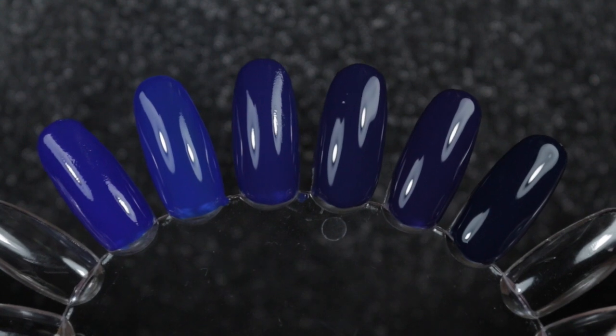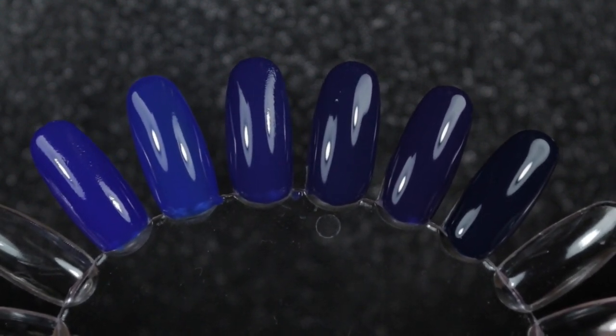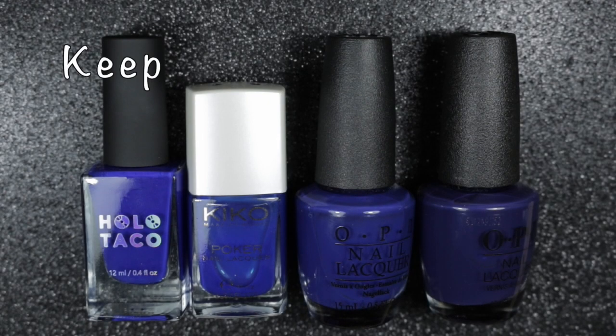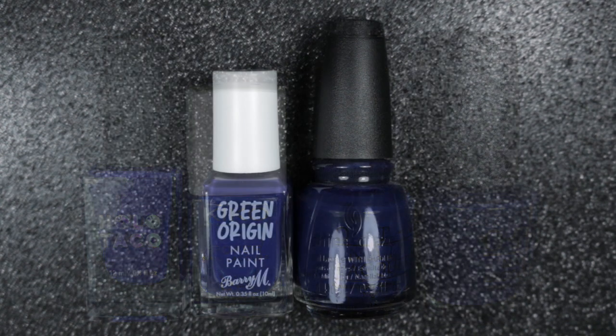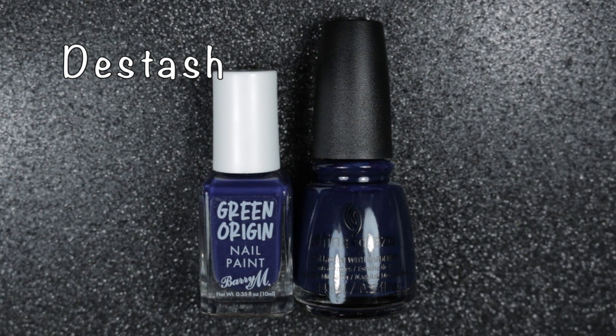Looking at them all together, you can see that the first three are quite different, the next two are very similar, and the China Glaze at the end is quite considerably darker. So I have decided to keep the two OPIs — the Holo Taco of course was going nowhere — and the Kiko polish, which I will put in with the rest of my jelly polishes for special effects. That means the Barry M and the China Glaze are going to be destashed. Nothing wrong with either of these polishes; it's just that I preferred the OPI for wear time against the Barry M, and the China Glaze with that slight green tinge — I just wasn't quite as fond of that color and don't think I'm going to wear it again, so I'd rather someone else gets to use it.